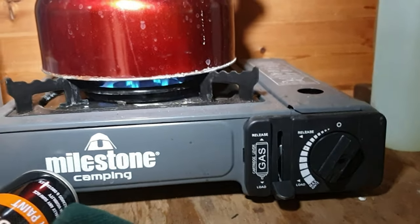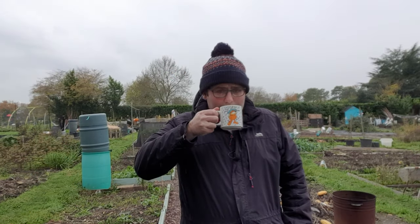Perfect. Time to make a cup of tea. That's a nice cup of coffee to keep me warm down at the allotment.